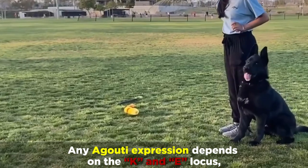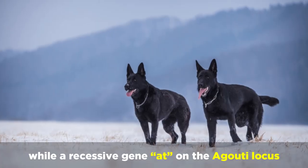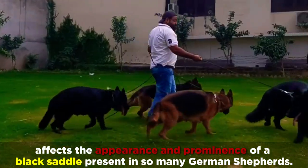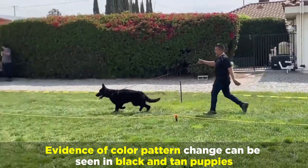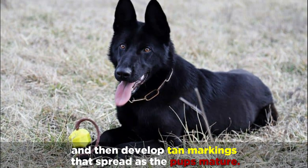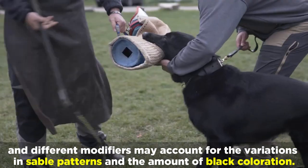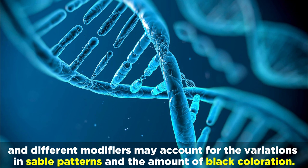Any agouti expression depends on the K and E locus, while a recessive gene AT on the agouti locus affects the appearance and prominence of a black saddle present in so many German Shepherds. Evidence of color pattern change can be seen in black and tan puppies, which are typically born mostly black and then develop tan markings that spread as the pups mature. Incomplete dominance of the agouti, or A series, and different modifiers may account for the variations in sable patterns and the amount of black coloration.